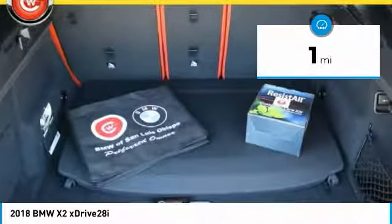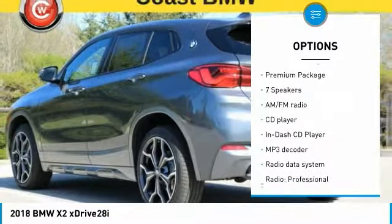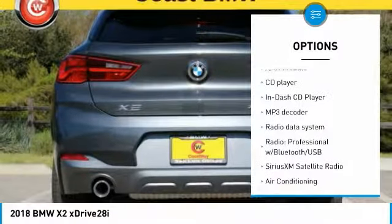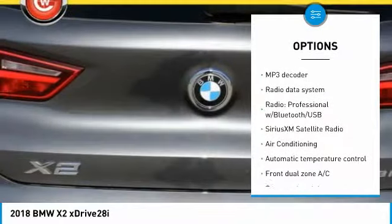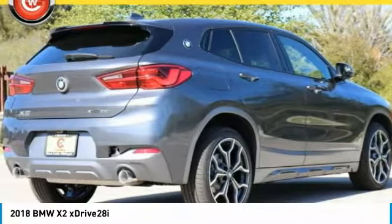Here are some of this vehicle's great options: traction control, power passenger seat, keyless entry, air conditioning, dual airbags, panoramic moonroof, power steering, four-wheel disc brakes, trip computer, and fog lights.